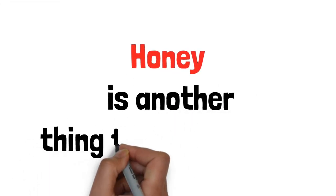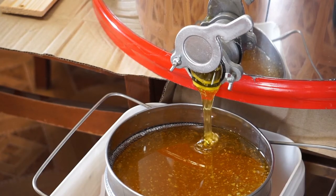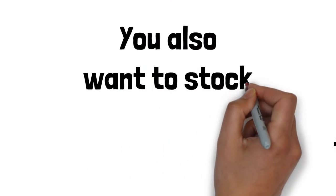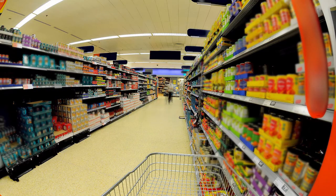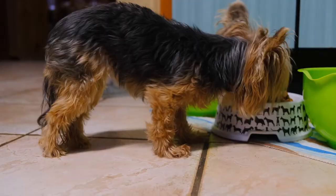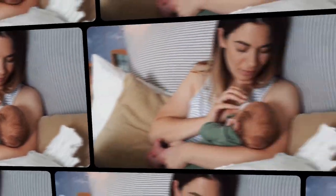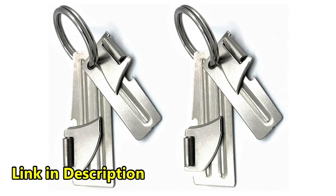Definitely stock up on salt, which can be used to preserve food and will be a great item for trading and bartering in a grid-down situation. Honey is another great thing to stock up on — make sure you get raw, unfiltered honey because regular honey will not last as long; raw unfiltered honey can last for decades. You also want to stock up on canned goods like green beans, carrots, peas, and soups, as well as freeze-dried food. Stock up on pet food if you have pets, and baby food and formula if you have infants. Finally, have at least four or five can openers because they will eventually break — we recommend military-style P-38 and P-51 can openers.